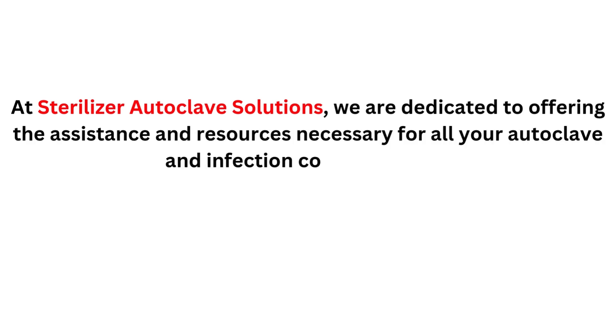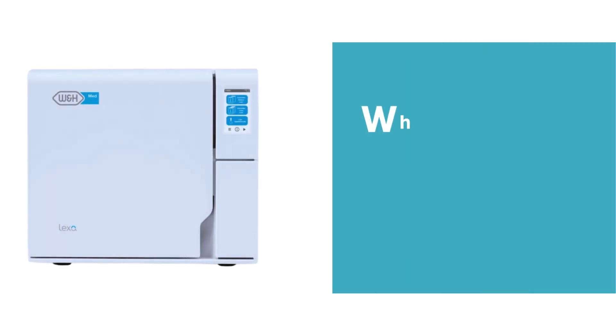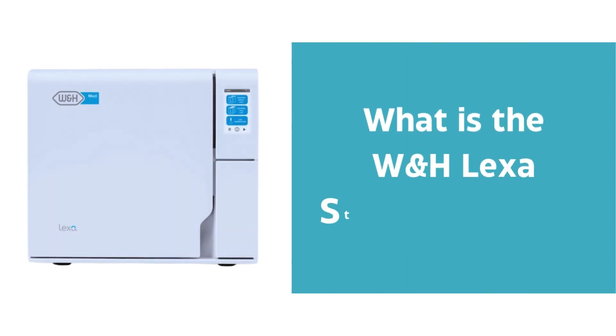At Sterilizer Autoclave Solutions, we're dedicated to offering the assistance and resources necessary for all your autoclave and infection control queries, and that includes answering some of the most important questions. For example, what is the W&H Lexa Steam Sterilizer?